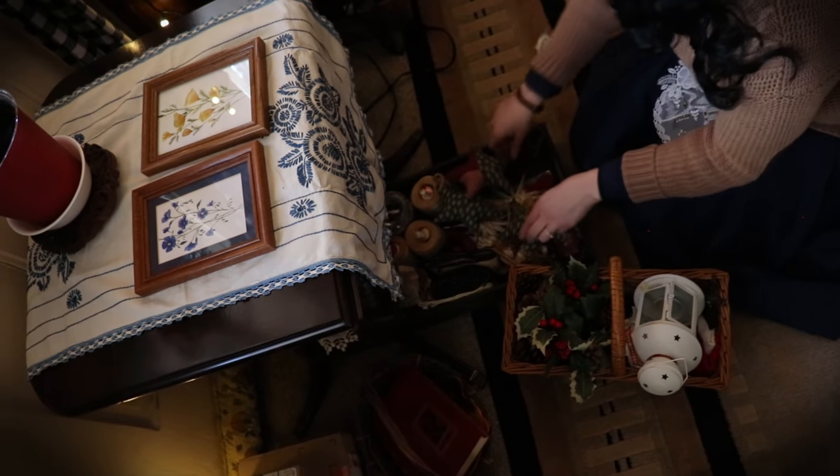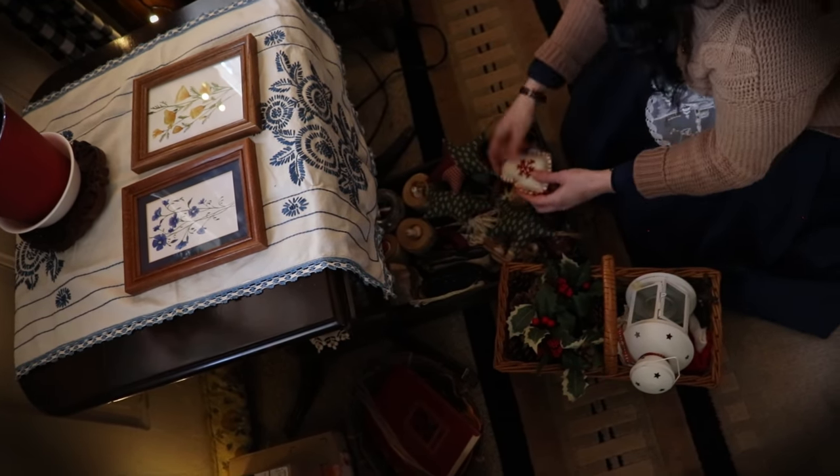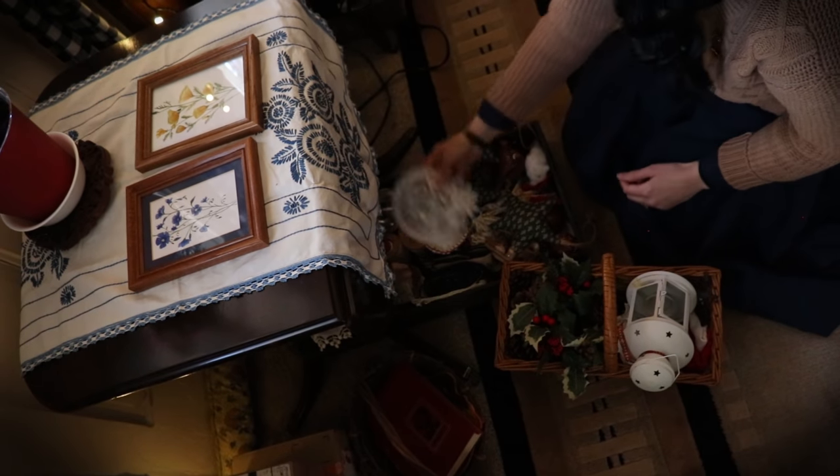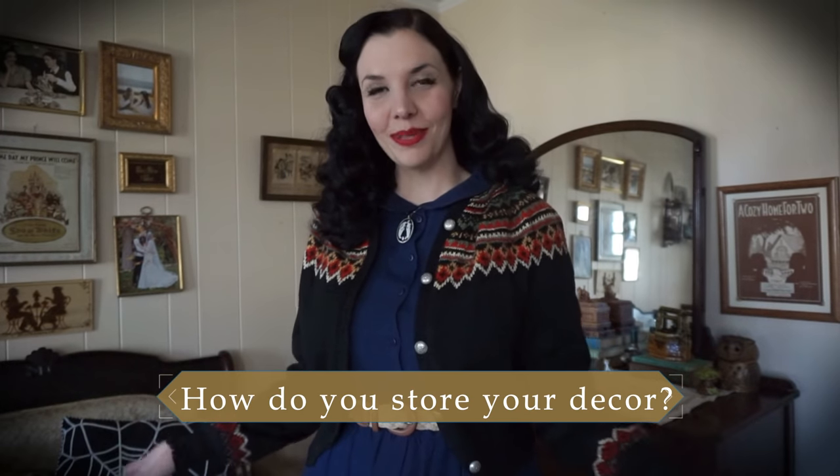The problem with getting ready for spring is taking down all of the winter decor and getting it to fit back into those storage boxes — it just never seems to fit the same way as before. A question Jonas and I have been getting a lot lately is: how do you store your seasonal decorations when not on display?